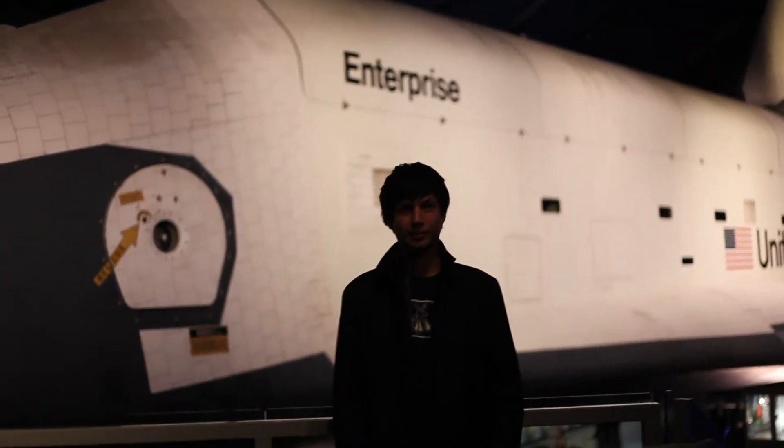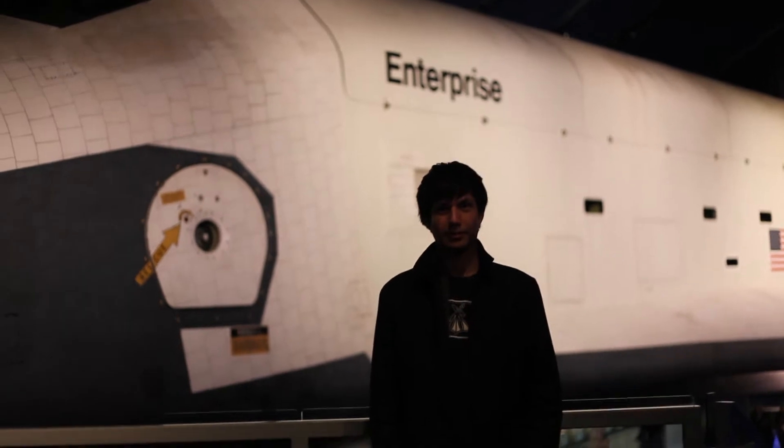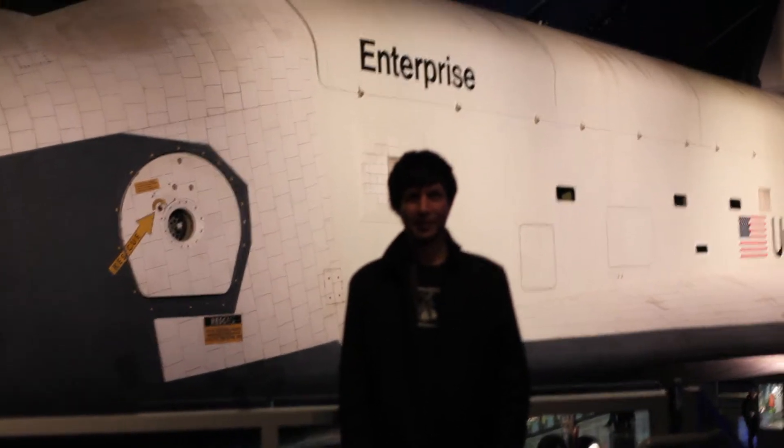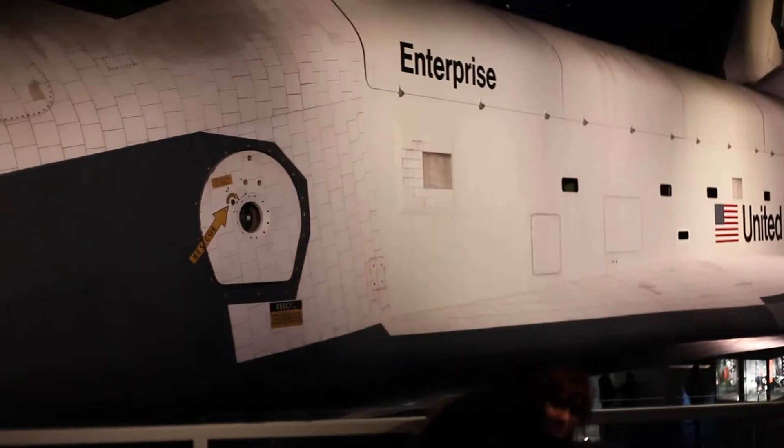Enterprise Rent-A-Car, where you get paid $12 an hour to wash cars. Can you see this one? This is fun.